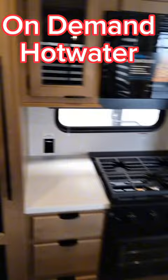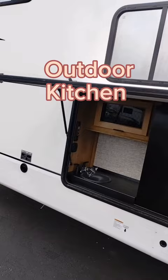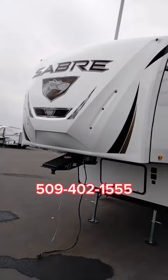Washer dryer hookup. On-demand hot water. We have a second bath — isn't that awesome? And of course we have our zebra shades here. Complete with the outdoor kitchen. So there you have it — the Sabre.